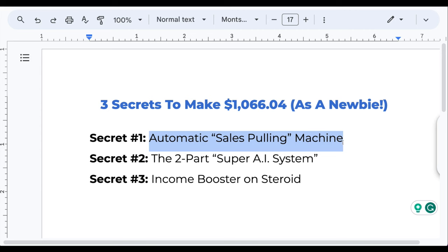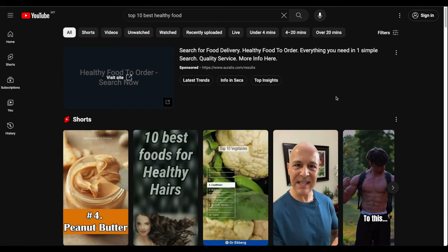Instead of knocking on doors like an annoying salesman — 'hey, click this link, buy this' — we're doing the opposite. We're pulling people, attracting them to us. People come to us and ask for a solution, they want to give us money. We build an automatic sales pulling machine, and the magic is YouTube.